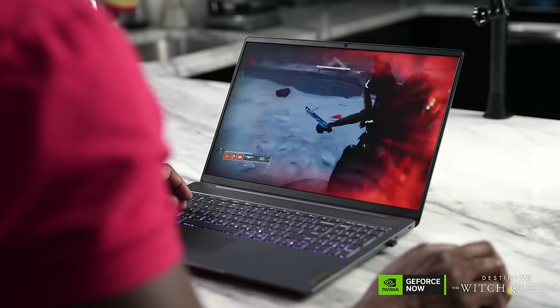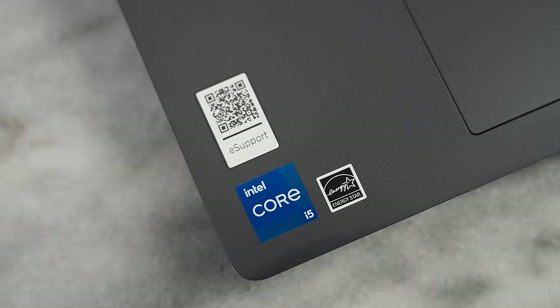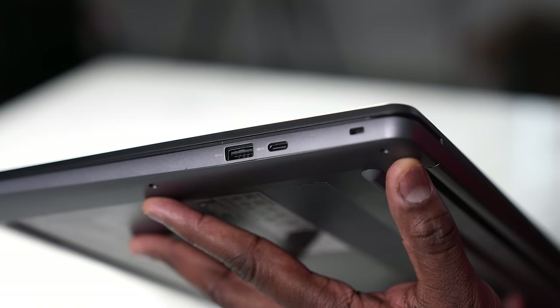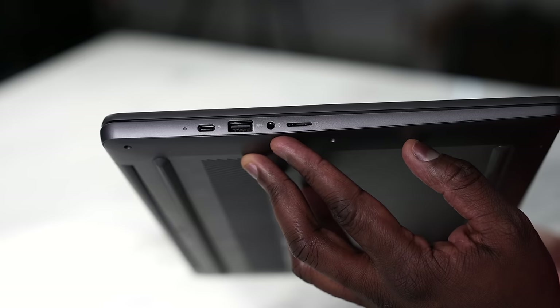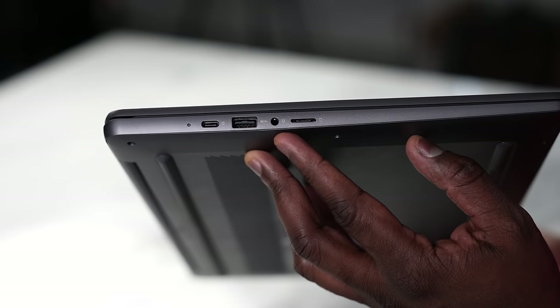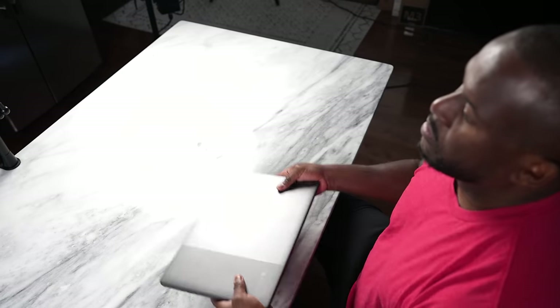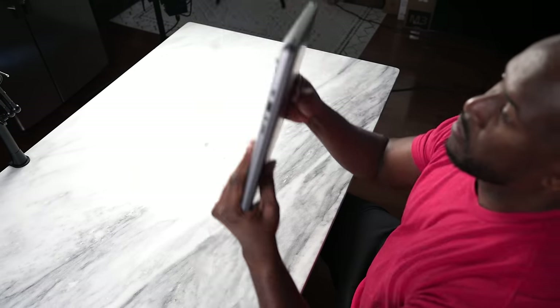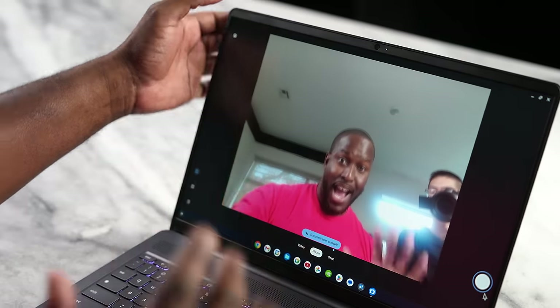This is powered by an Intel Core i5 processor, giving you the best performance for this device. In terms of ports, we've got two USB Type-C ports, two USB-A ports, one headphone jack, and a micro SD card slot. As a device, it's really comfortable to carry around — it's light, it's very portable. It also has a webcam in front, which has a physical privacy lock, which I absolutely love.